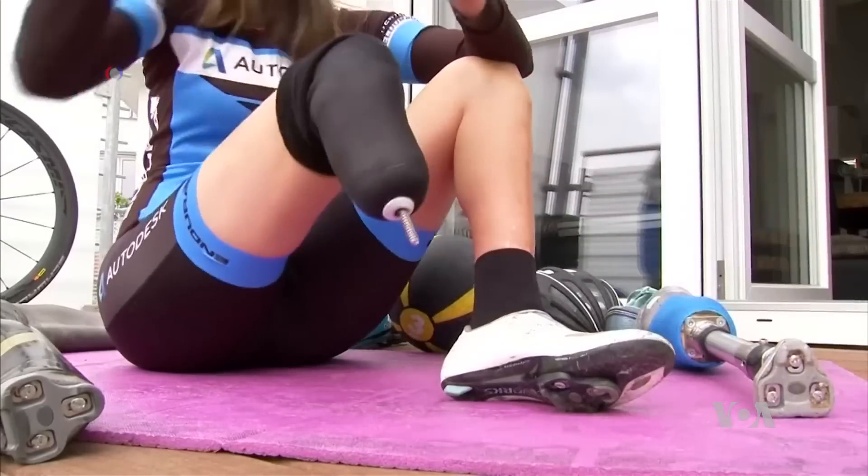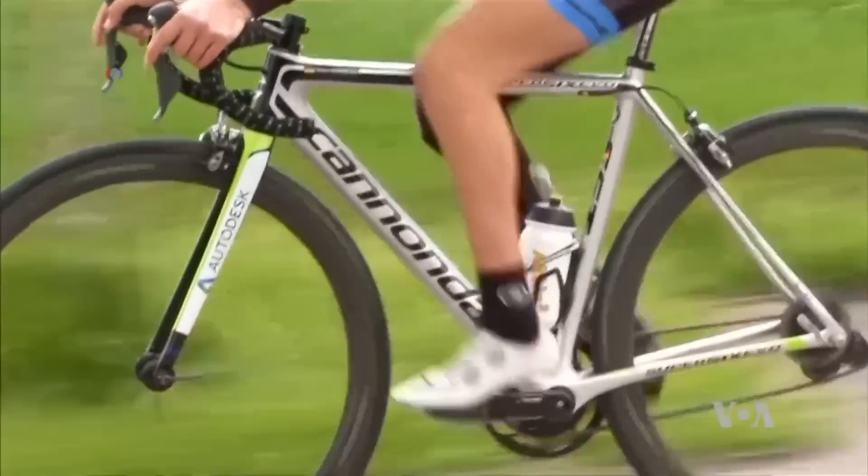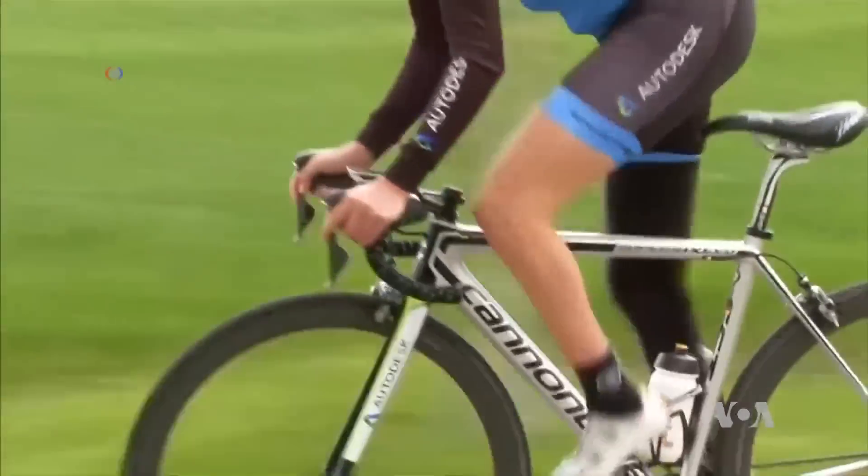We are currently testing the 3D printed prosthesis and whether its quality reaches that of the traditional handmade prosthesis. It is not only the material used that is different — it feels different when I cycle due to the quality. But we are on the right path to reach the right stiffness and aerodynamics.